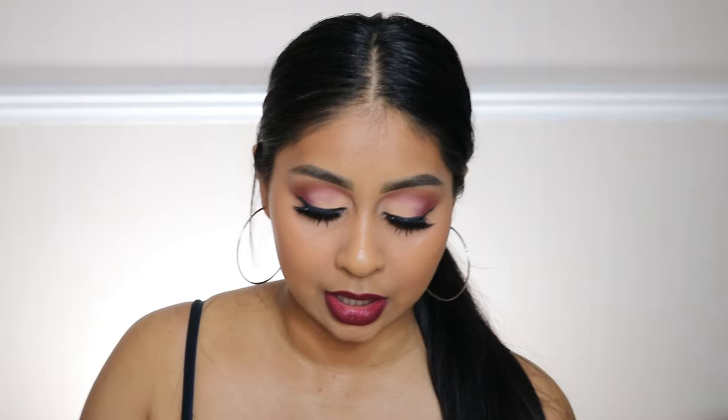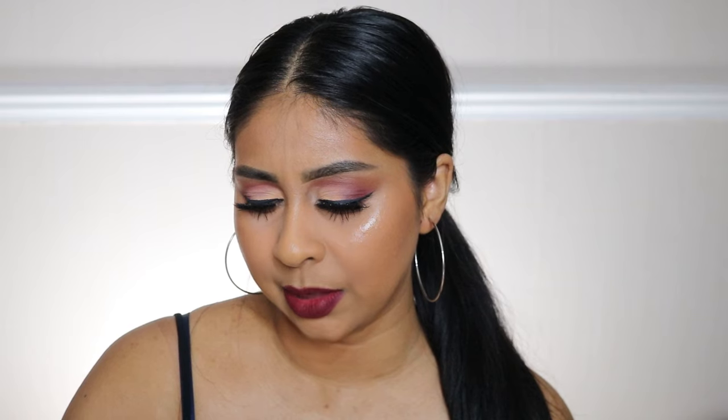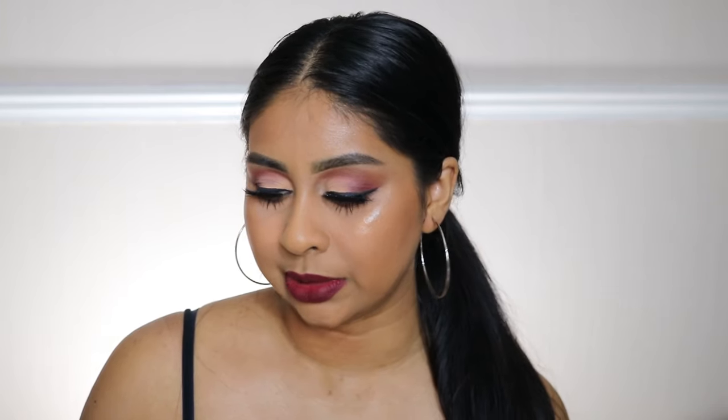Hey guys, welcome back to a new video. I'm bulk forming, as you can tell from the title — today we're gonna be trying out the new Huda Beauty Power Bullet Matte Lipstick. Today's post notification shoutout is gonna go to amandaramnarin, so thank you so much for your comment, you're so sweet. If you guys want to get one next time, all you have to do is subscribe, press that bell button, and let me know in the comments below.